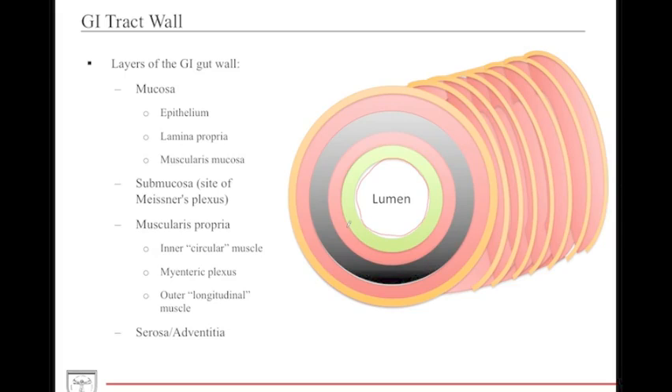Beneath the submucosa, you have the muscularis propria, which is composed of the inner circular and the outer longitudinal layers. In between these two layers, you have the myenteric plexus. It's also important to note that this smooth muscle system in the muscularis propria is not continuous throughout the whole GI tract — in the upper esophagus, you actually have skeletal muscle that allows for voluntary contraction during swallowing. The stomach itself has three layers of muscle rather than just two. Interestingly, the inner layer forms two sphincters in the GI tract: the pyloric sphincter and the internal anal sphincter.